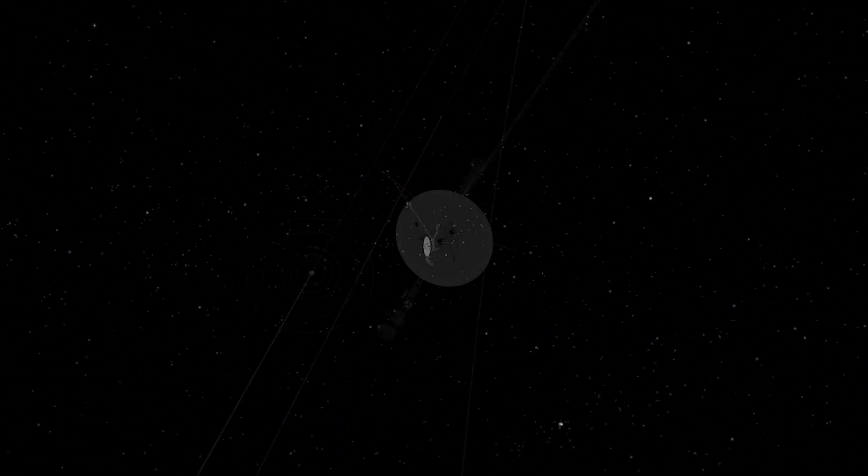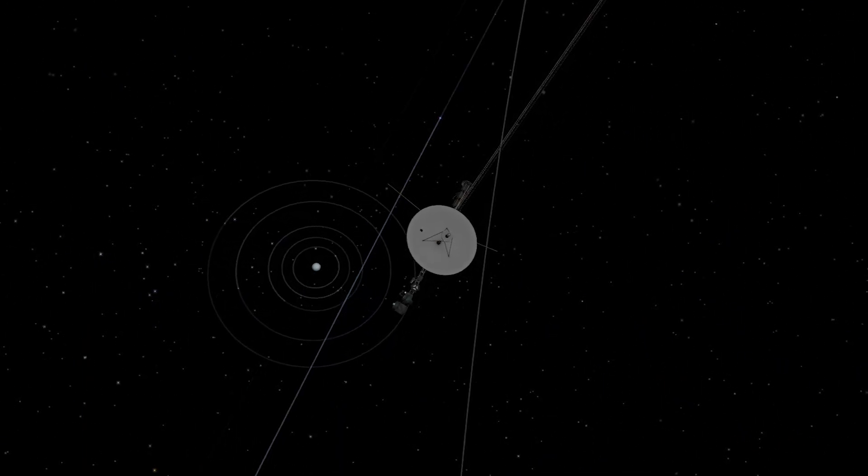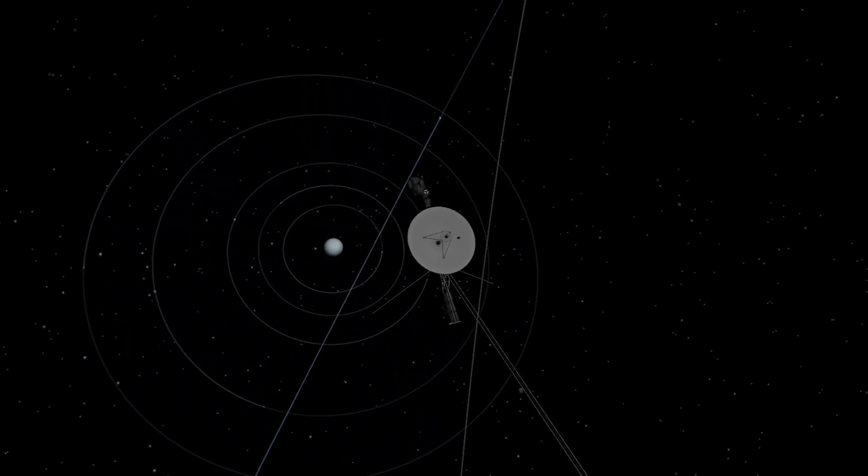The first and only space probe ever to visit the planet Uranus was Voyager 2, when it zipped past the solar system's seventh planet in January of 1986.